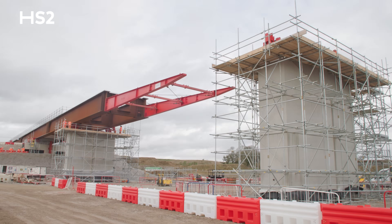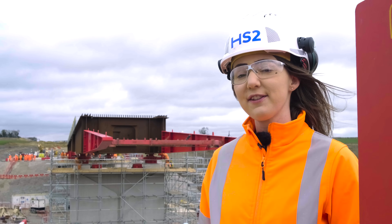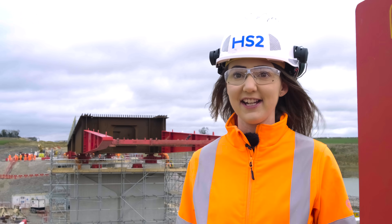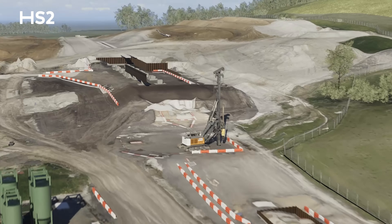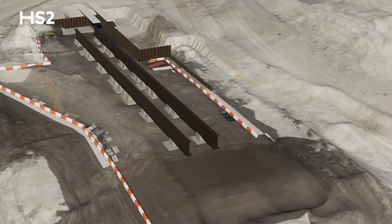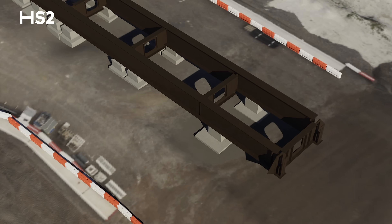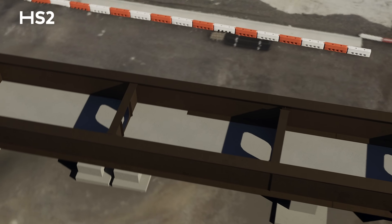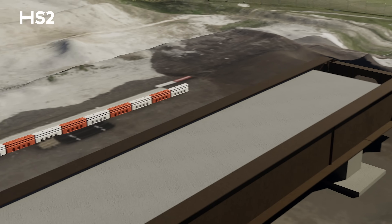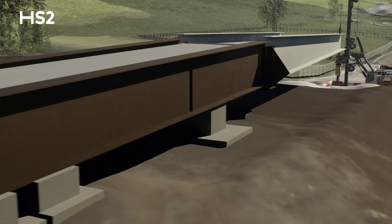The viaduct behind me is a double composite viaduct — we've got five of these that we're building on HS2. These are a lighter weight box structure in comparison to a standard single composite viaduct, where steel beams support a concrete slab. The box structure behind me is made up of steel beams with shallow concrete slabs on top and bottom.